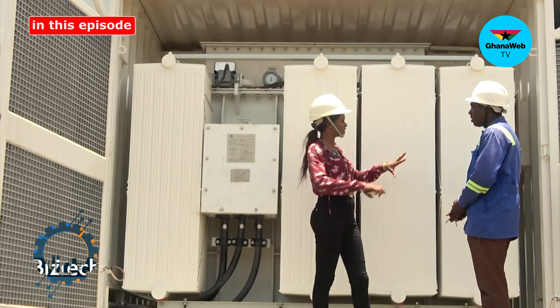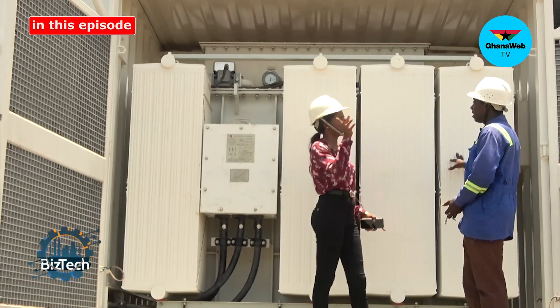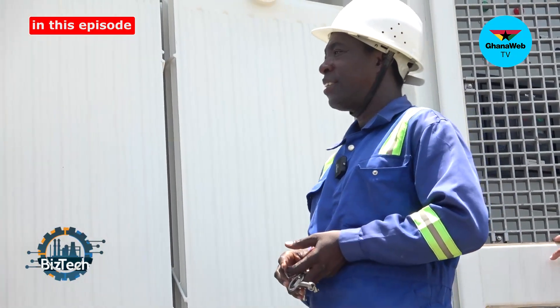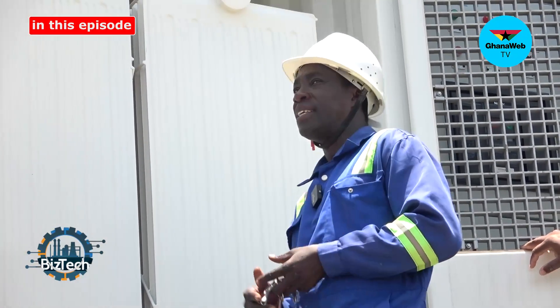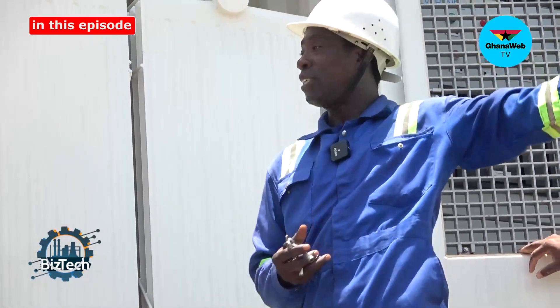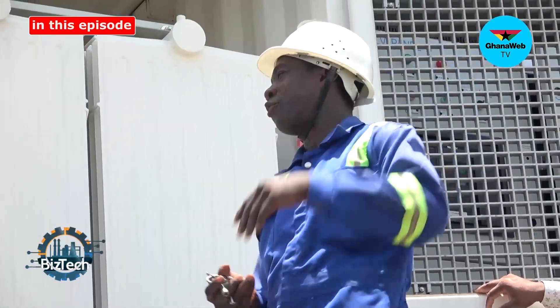How many megawatts of power does this renewable energy contribute to the national grid? That's almost 50 megawatts — that's the land solar. Then with the water, the floating, plus 5, it's also coming from 25, so making 55 megawatts total.